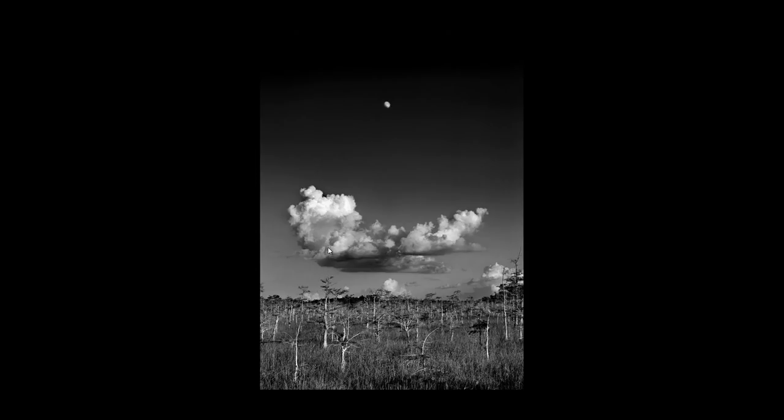Remember, all these photos are made on a large format camera and the editing is done during the developing process — it's not something you can fully control digitally. You can search on YouTube for videos of Clyde Butcher in his darkroom and you will see the technique he uses to lighten some areas and darken others. You'll understand that this is not an easy process.